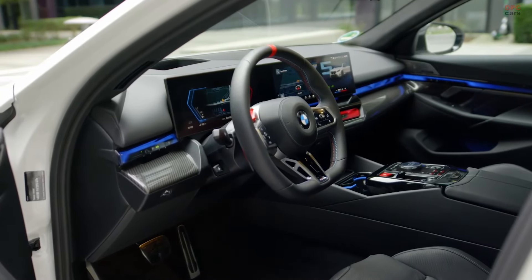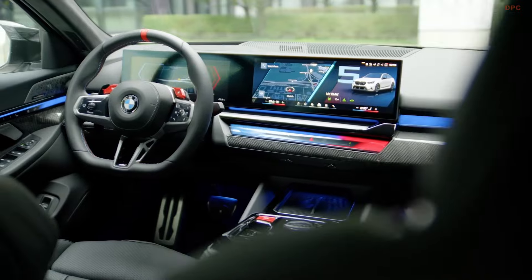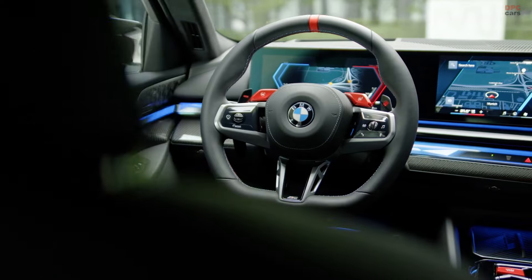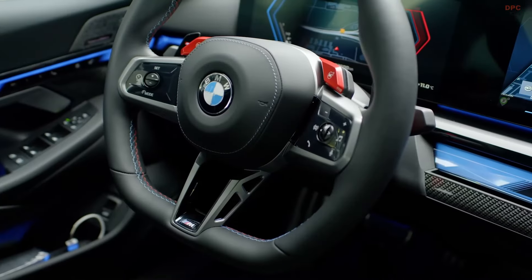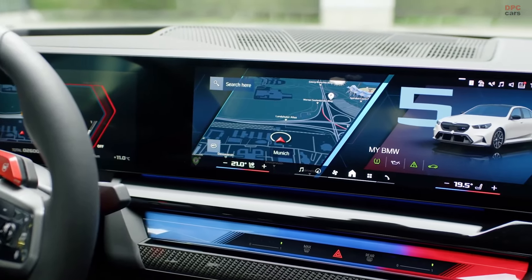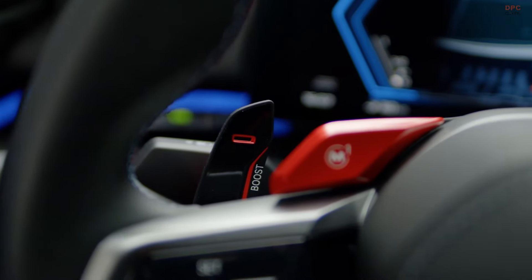All this power is channeled through BMW's M xDrive all-wheel drive system, offering a rear-wheel drive bias when needed. For those who want more control, a two-wheel drive mode can be selected, but only if stability control is switched off, making it ideal for track settings.